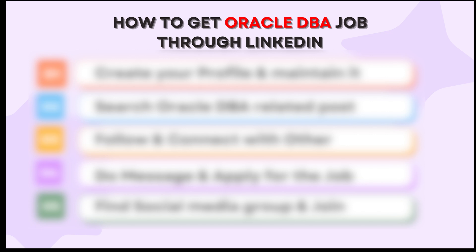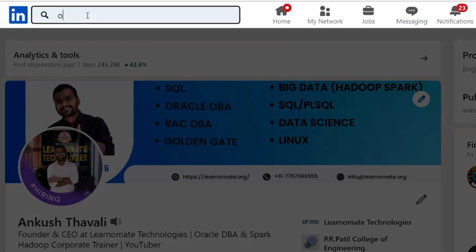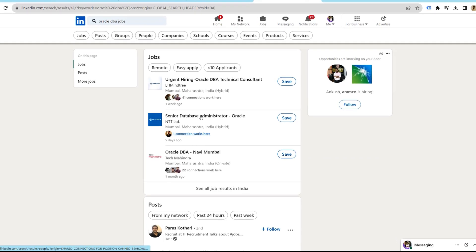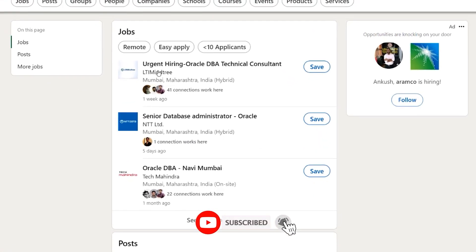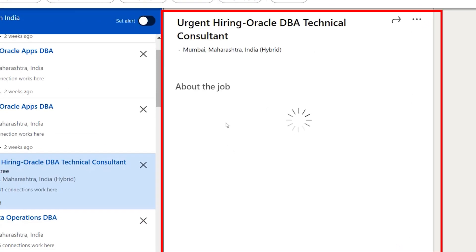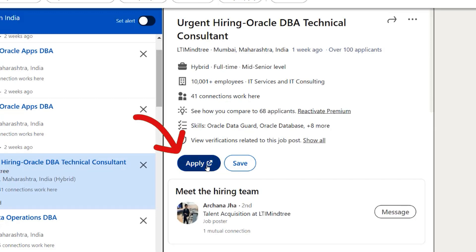If you want to get a job as an Oracle DBA fresher, you can go to the search options and simply type 'Oracle DBA jobs.' You will see multiple companies looking for candidates. Just click on one — for example, a company like LTI Mindtree that is looking to hire — and go to their profile.